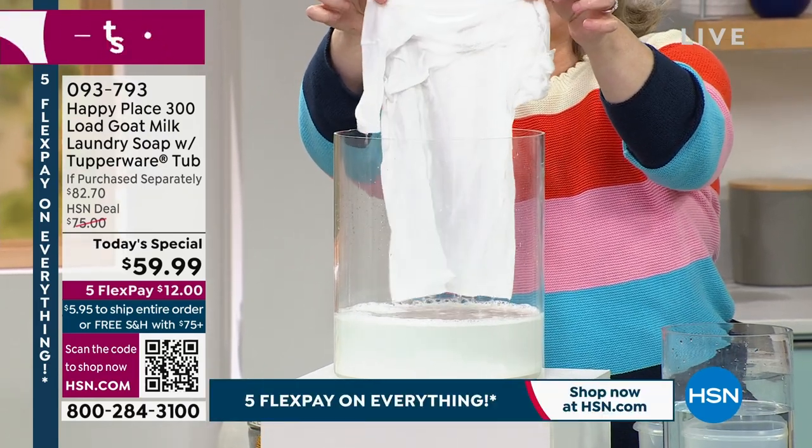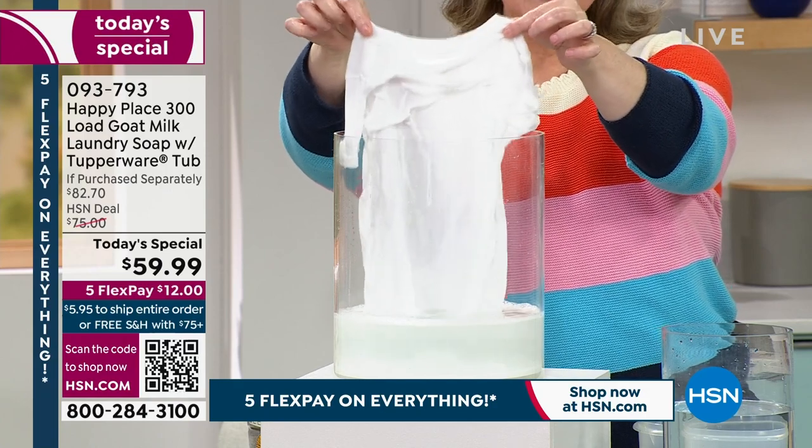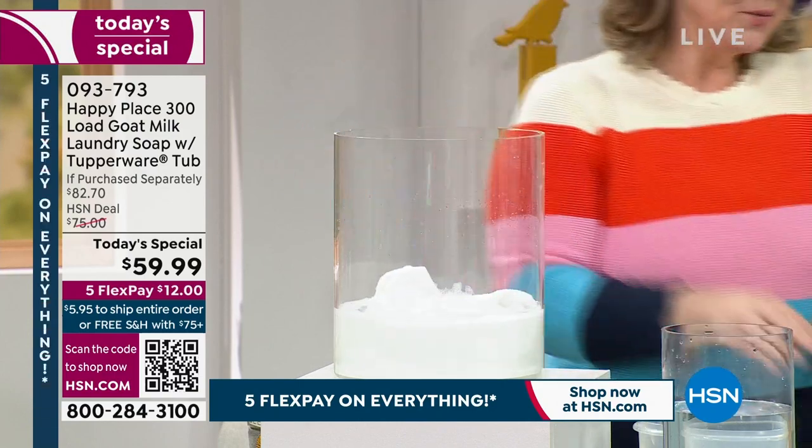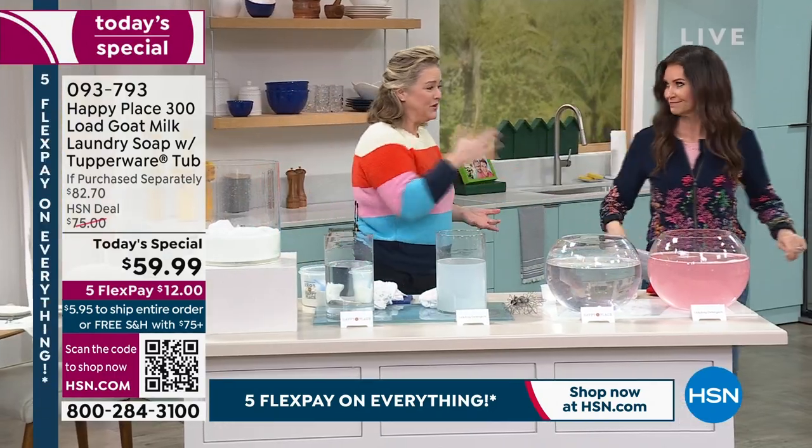That was coffee — I just poured coffee all over that, and 15 seconds later it is completely clean. Here's what I want everyone to know: this is the only time this year as a Today's Special that we will be offering the laundry powder. We normally do it twice a year, so I want to give you that heads up.